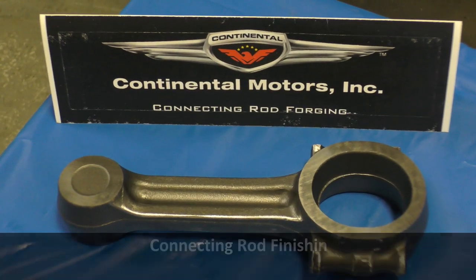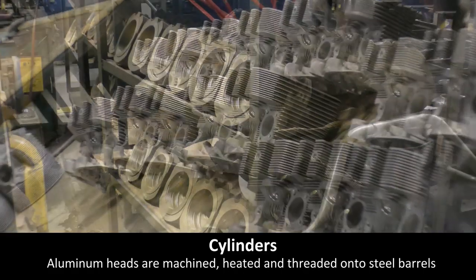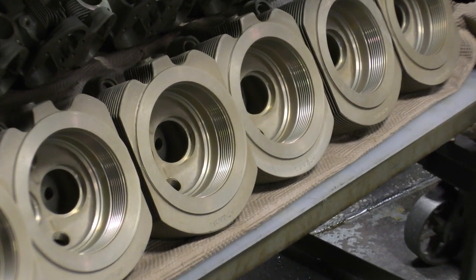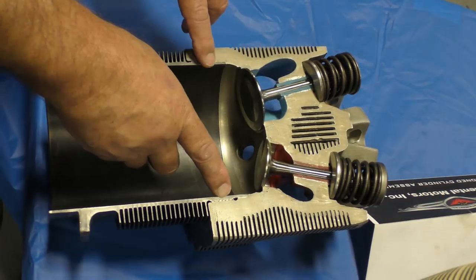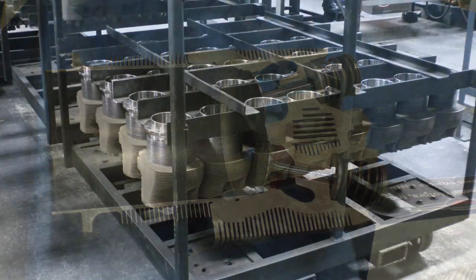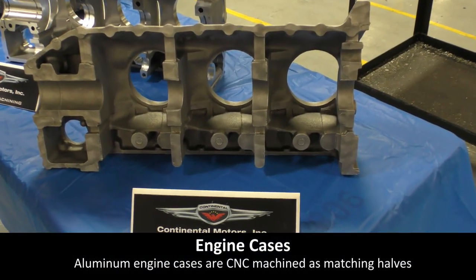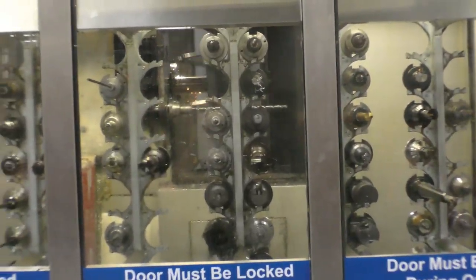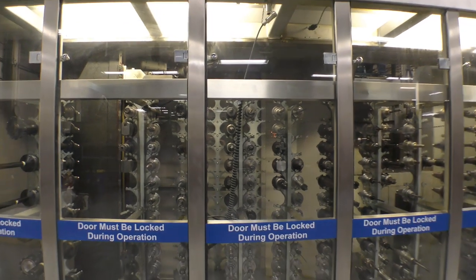Connecting rods also begin as forgings, and part of the machining process involves cutting the end in half that goes around the crankshaft. The cylinder manufacturing process is truly fascinating: lightweight aluminum heads are machined with threads so they can be heated to over 600 degrees and screwed onto steel barrels. The resulting completed cylinder has the strength to let the piston go up and down with the rings inside, and the lightweight to be efficient and high performance for aircraft use. Crank cases also begin as forgings, and one of the most advanced machines in the entire facility transforms these castings into finished products — an enormous CNC machine that performs dozens of tasks, producing two perfectly mated case halves ready for final assembly.